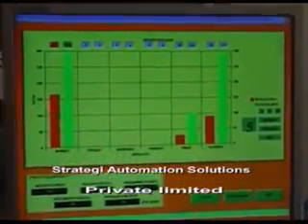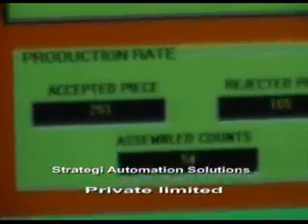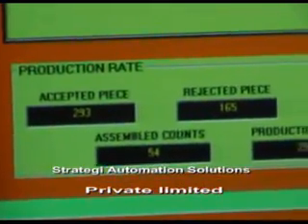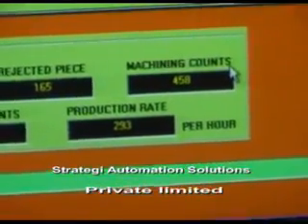The custom-built SCADA screen has been designed by Strategy Automation on VB. It depicts the number of pieces that have been machined, the number of accepted pieces, the number of rejected pieces, and the production rate per hour.